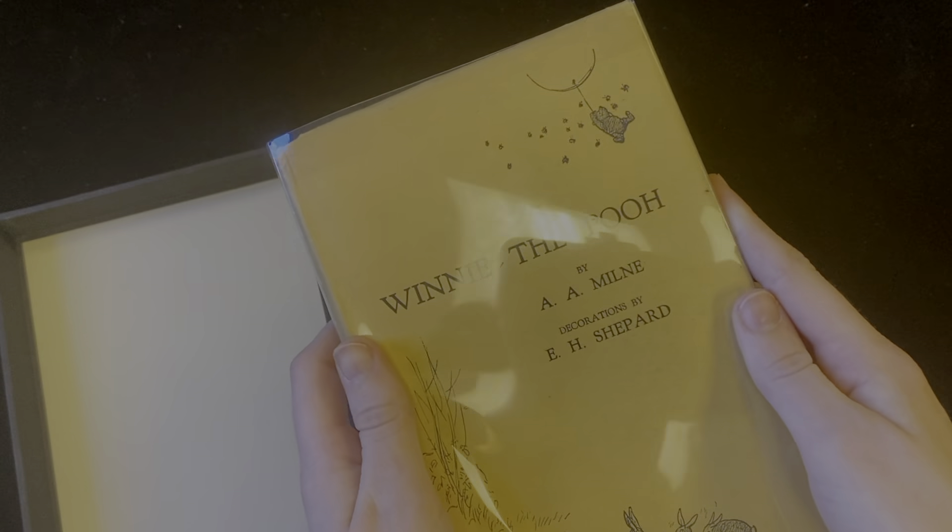My personal favorite is the final page of the book where Christopher Robin drags his stuffed animals up the stairs to go to bed.